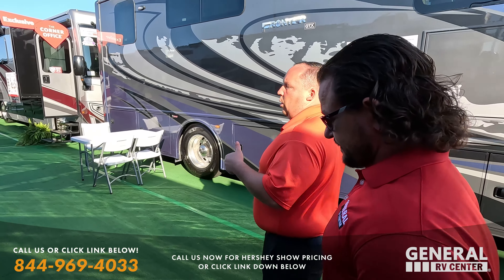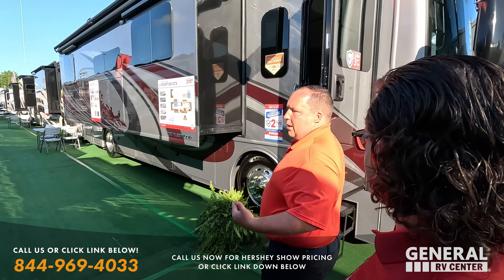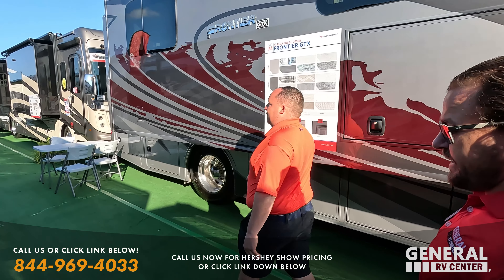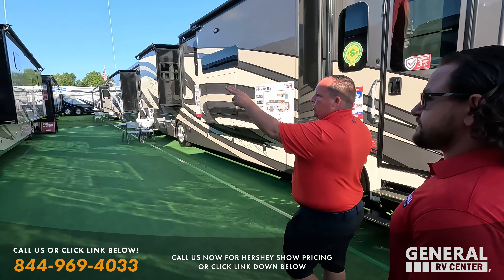That extra year of warranty is huge because everybody worries about RV issues. For Fleetwood to put an additional warranty on that, letting you know they're like Allstate — you're in good hands. They always provide great support for their customers, but to do it for that extra year of factory warranty is awesome.